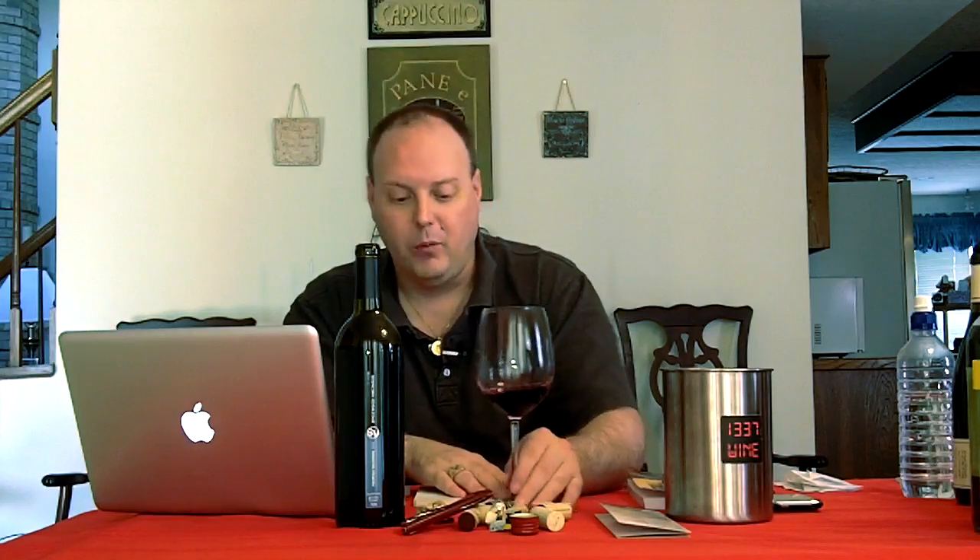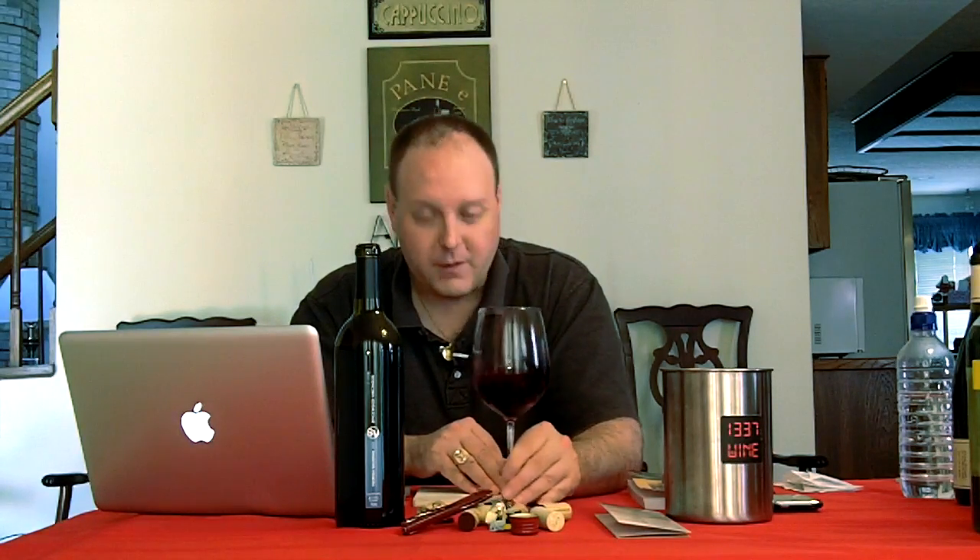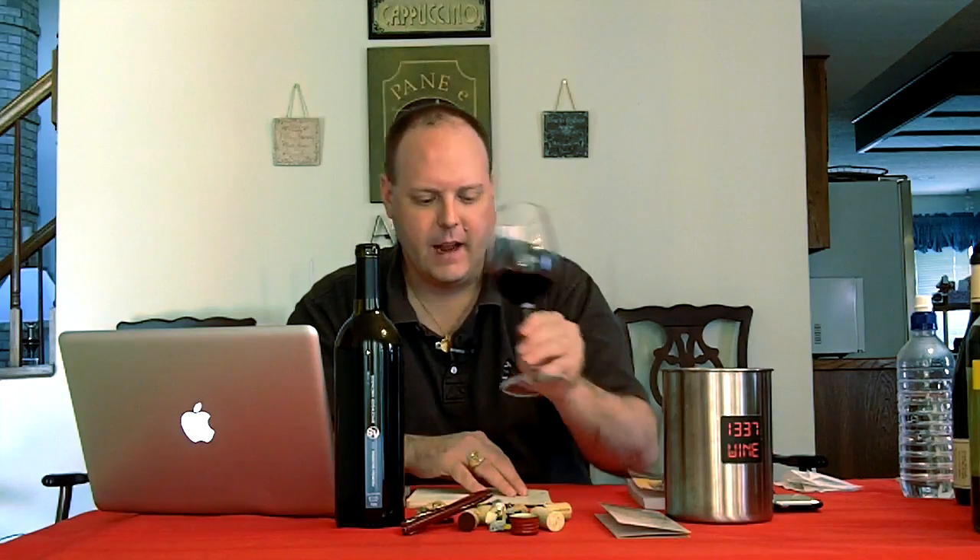Tempranillo is another one — when we had the Fall Creek Tempranillo, it was spectacular. I really liked it, and I cannot wait for the 2010 to come out. So Spicewood Vineyards Touriga Nacional 2009 — $25.99 at the winery. It's 100% Touriga Nacional. Texas Hill Country is the appellation.